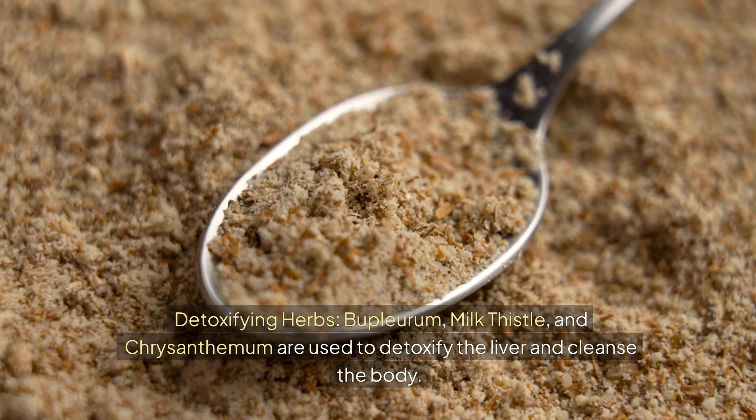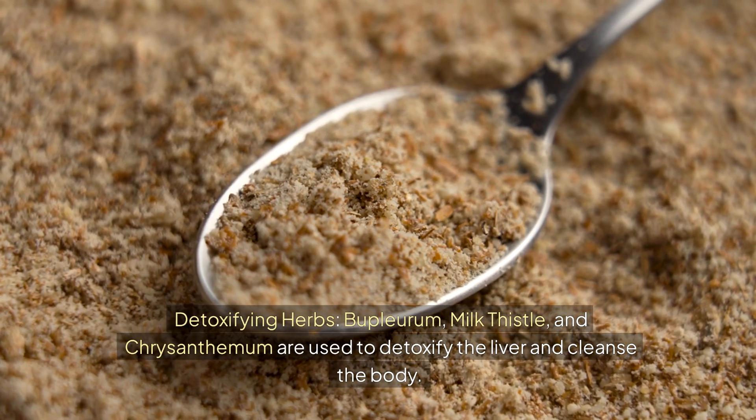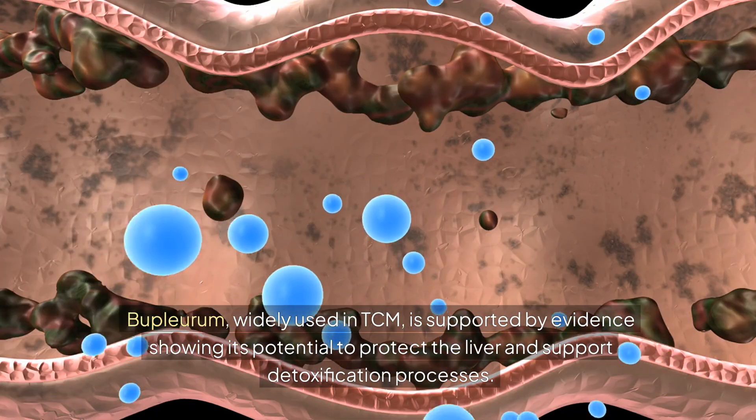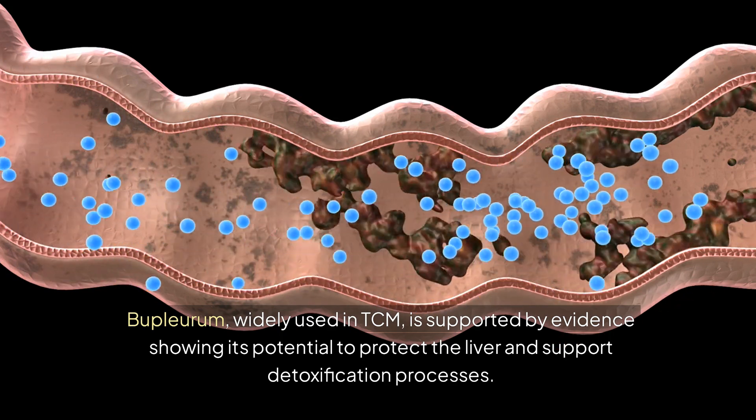Detoxifying herbs: bupleurum, milk thistle, and chrysanthemum are used to detoxify the liver and cleanse the body. Bupleurum, widely used in TCM, is supported by evidence showing its potential to protect the liver and support detoxification processes.